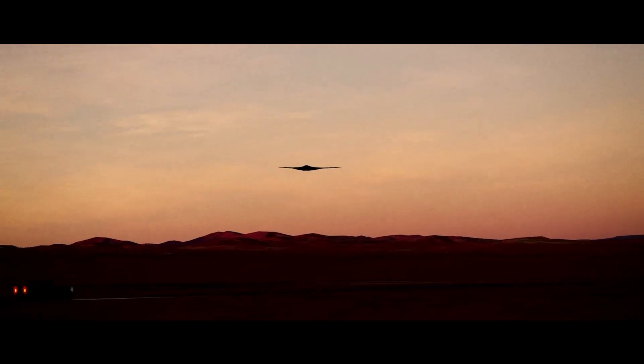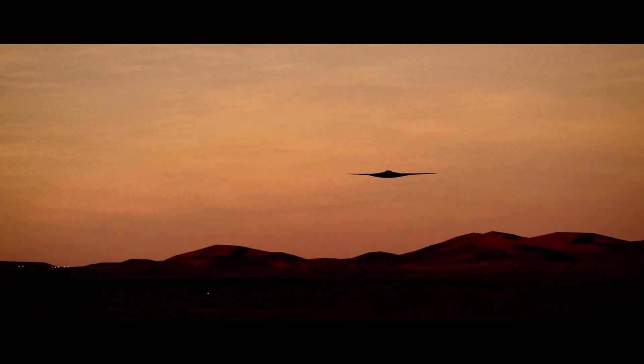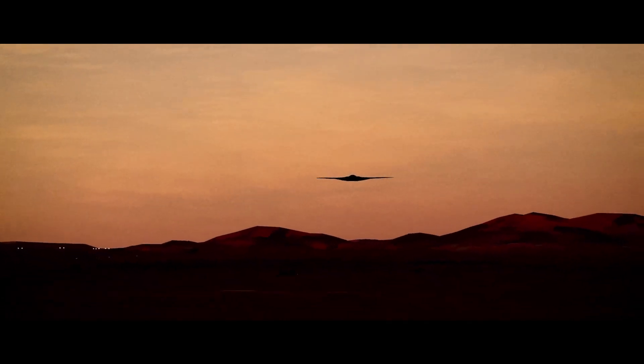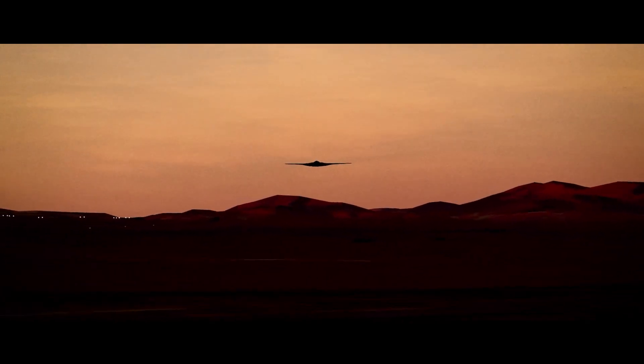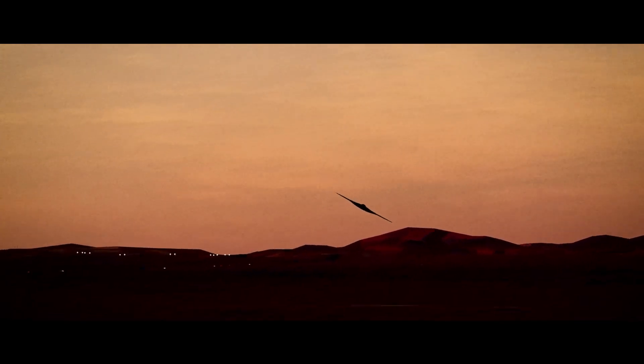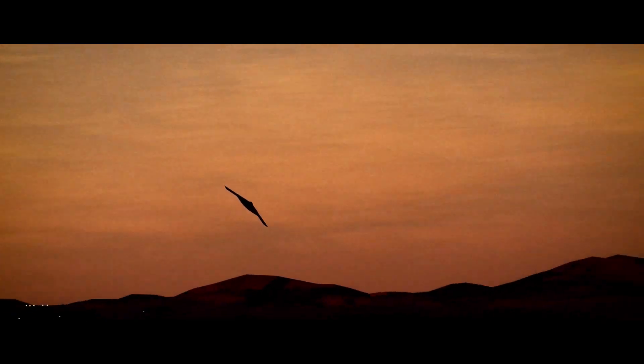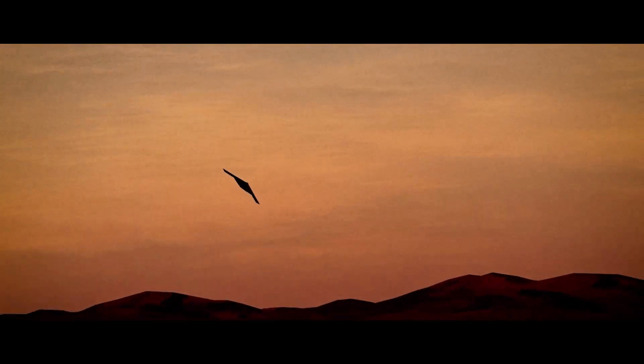These individuals gathered early in the morning, eager to catch a rare glimpse of the stealth bomber in action. Their presence underscored the significant public interest in this new aircraft, despite the limited information available due to the project's secretive nature. The successful completion of this flight was a critical step in the ongoing testing and development of the B-21 Raider, moving it closer to its eventual role in the U.S. Air Force.